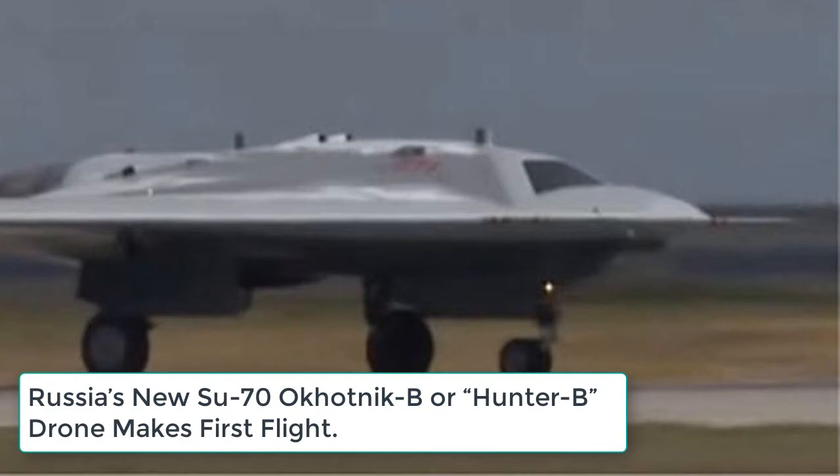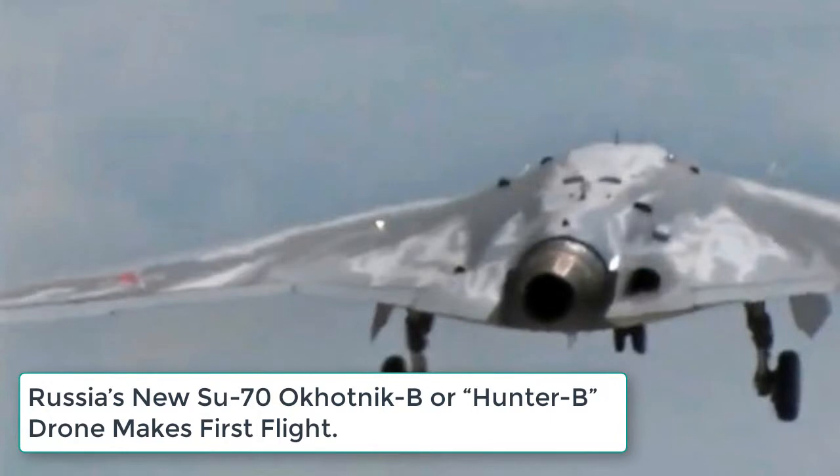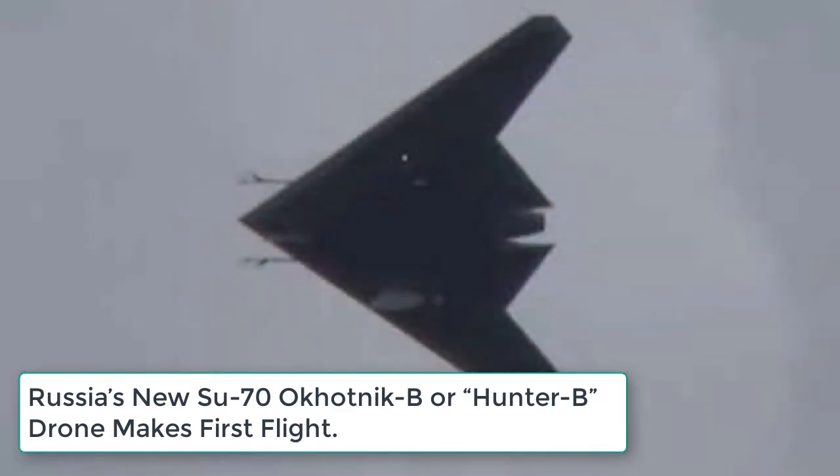No video was released of the successful test flight until this morning. The aircraft project has also been referred to as the Udaro-Razvedyvatelny Bespilotniy Kompleks, or Strike Reconnaissance Unmanned Complex, according to some reports such as a January 25, 2019 report by Popular Mechanics defense analyst Kyle Mizokami.